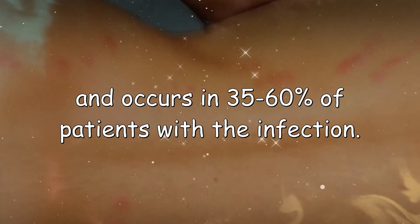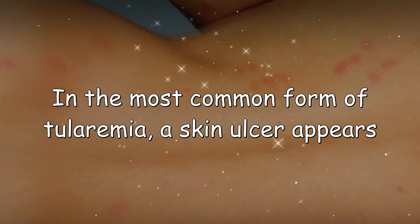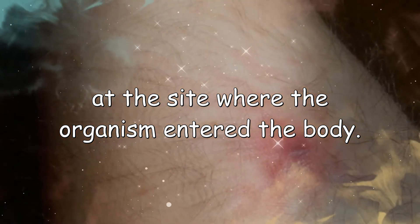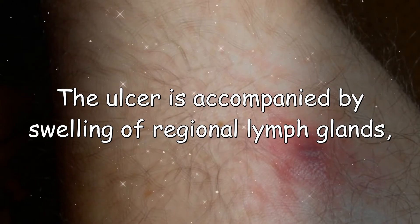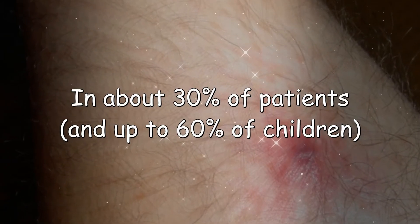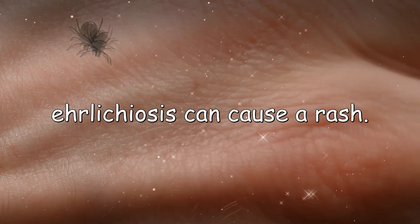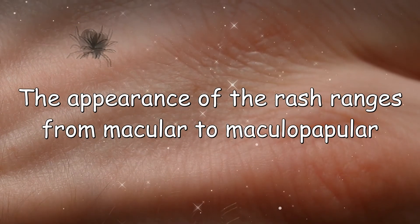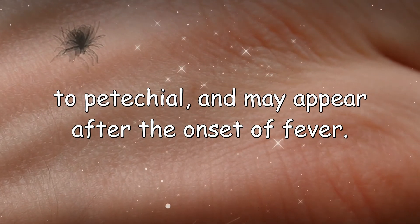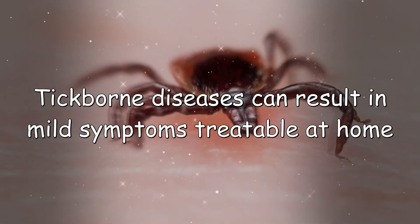The petechial rash occurs in 35 to 60 percent of patients with RMSF. In the most common form of tularemia, a skin ulcer appears at the site where the organism entered the body, accompanied by swelling of regional lymph glands — usually in the armpit or groin — in about 30 percent of patients and up to 60 percent of children. Ehrlichiosis can cause a rash in about 30 percent of patients; the appearance ranges from macular to maculopapular to petechial, and may appear after the onset of fever.